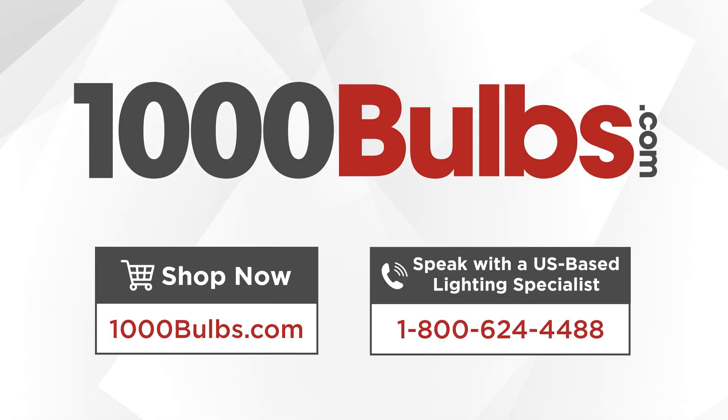Find these and other LED high bay fixtures by calling 1-800-624-4488 or by shopping at 1000bulbs.com.